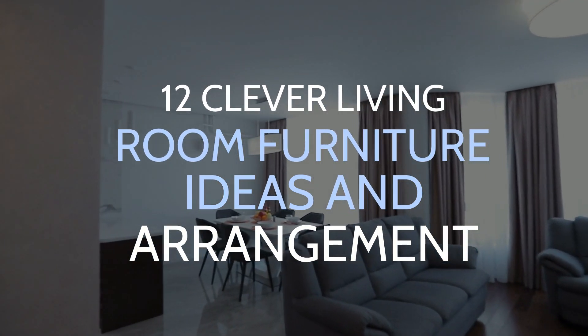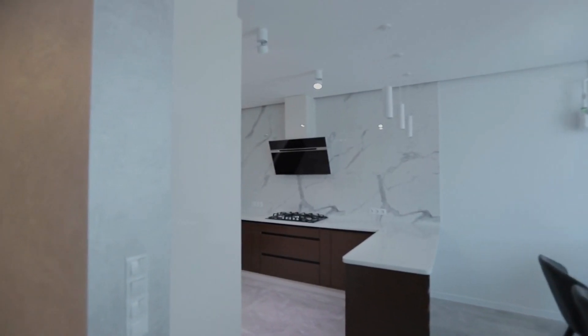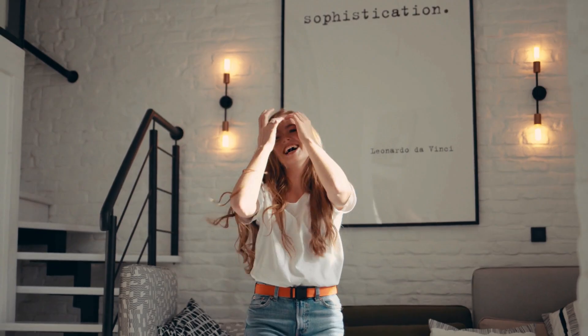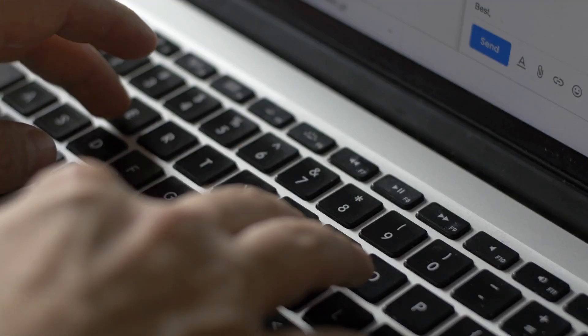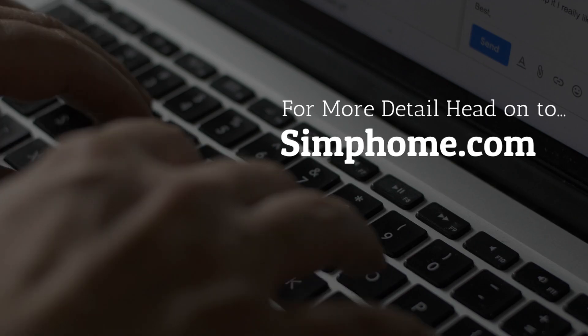12 Clever Living Room Furniture Ideas and Arrangement. Completing dozens of living room themed videos already published on this channel, I will present 12 alternatives on how to get new respect from renewing your living room layout. I bet you won't like them all, but I suggest using the comment area if you do. Let's start the countdown — Simphome.com is presenting you with this list.